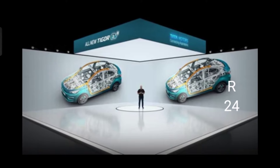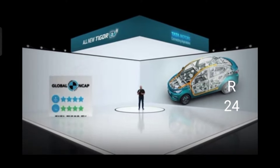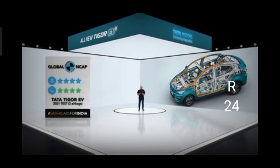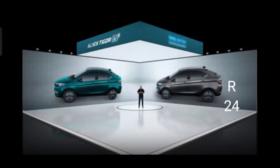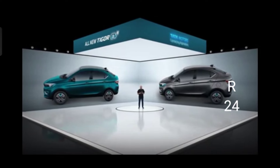The Tigor EV is certified as G-NCAP 4 star rated, making it one of the safest sedans in the country. The Tigor EV will be offered in two exciting colors: Signature Teal Blue and Daytona Grey.